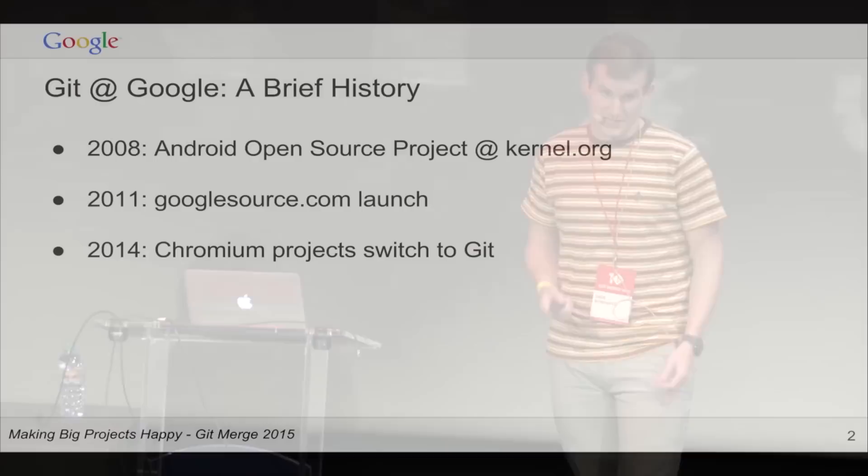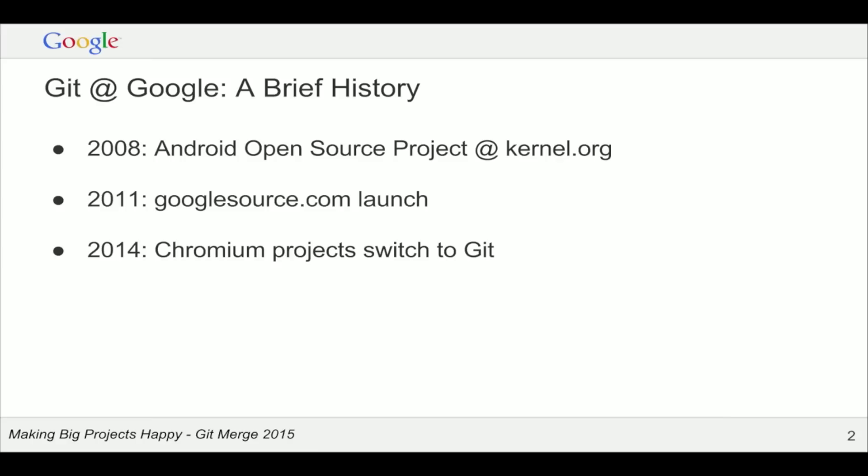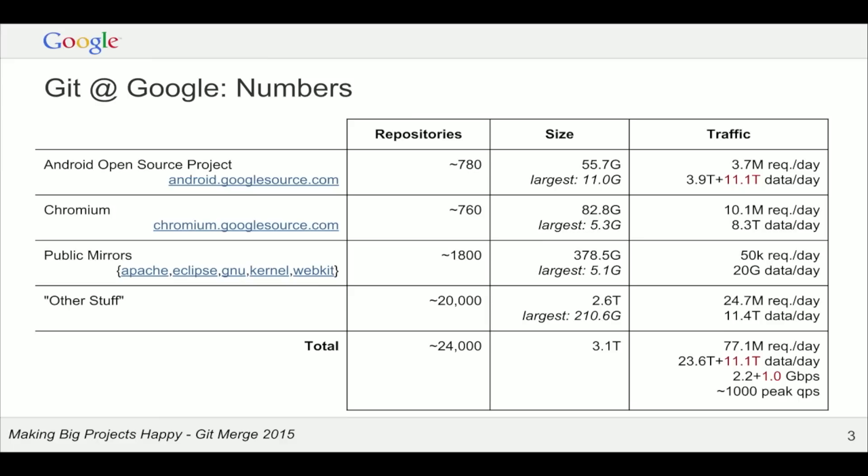A quick history of the stuff we've been doing at Google with Git. In 2008, we did the initial release of the Android Open Source Project, originally hosted at Oregon State University using the same servers as kernel.org. In 2011, there was a security and scalability issue with kernel.org, so we launched a new Git service on Google's infrastructure called googlesource.com. Most notably, in 2014, the Chromium project completed a big migration from Subversion to Git.